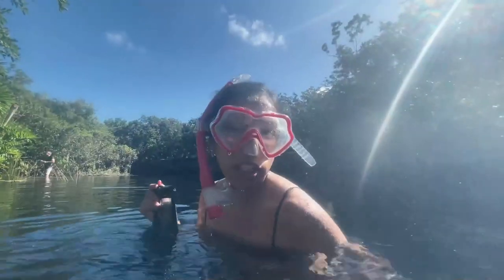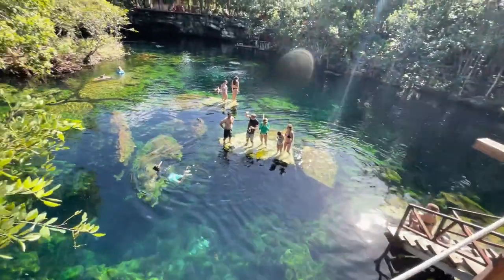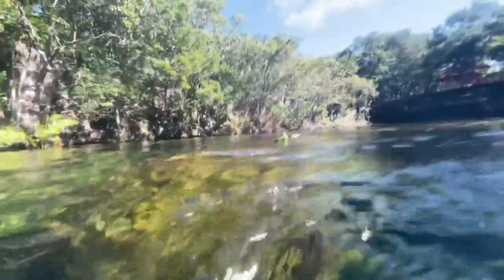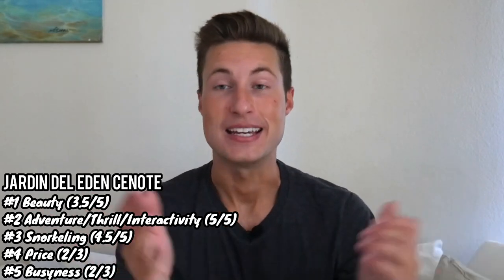Garden of Eden is the only cenote to get a 2 out of 3 for price — the entry fee is 200 pesos, about $10, right in the middle of the range. It's also the only cenote to get a 2 out of 3 for busyness. Later in the day there were quite a few people and some rowdiness with the cliff jumping, and families sitting on the rocks. But the cenote is so big that it never really hindered my enjoyment — I never had to wait long or couldn't reach a spot I wanted. Total score: 17 out of 21, making it number one.